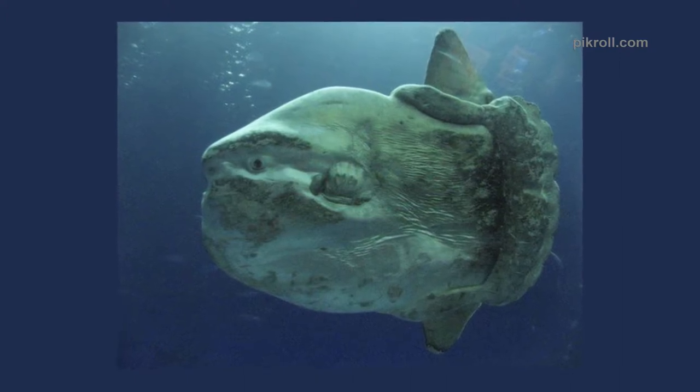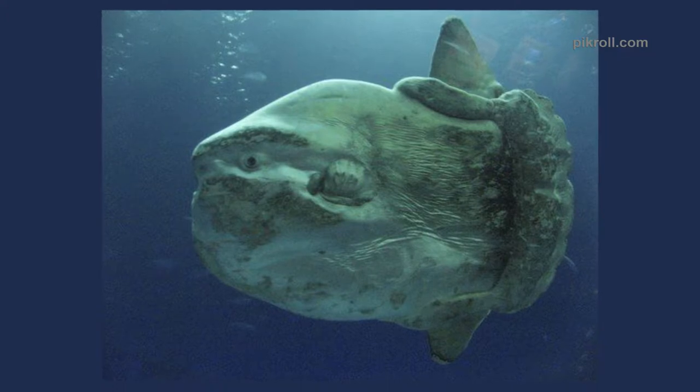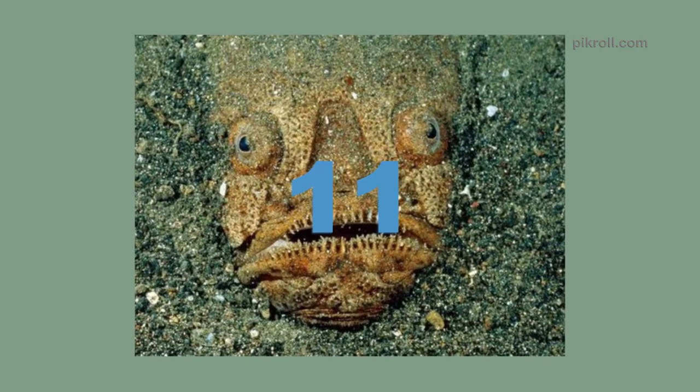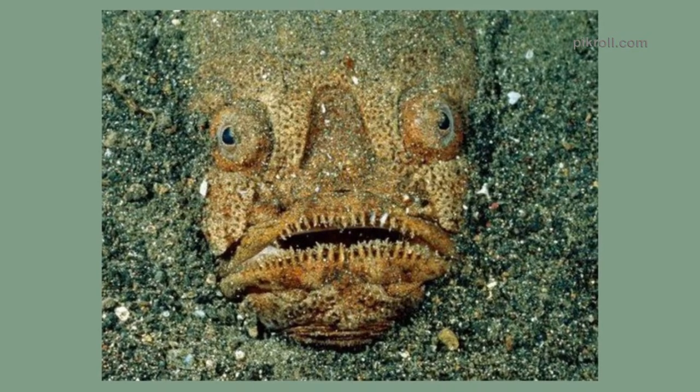Number ten: Mola mola. They are the heaviest bony fish on earth, with an average weight of 2,200 lbs — that's about 1,000 kg. With a flattened body, the ocean sunfish, commonly known as mola mola, primarily feeds on jellyfish.